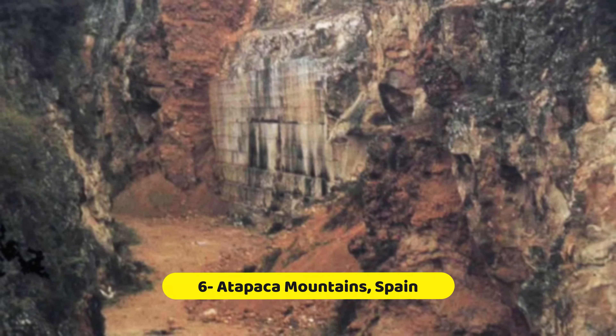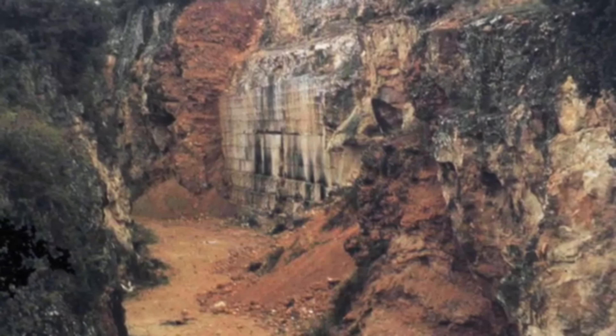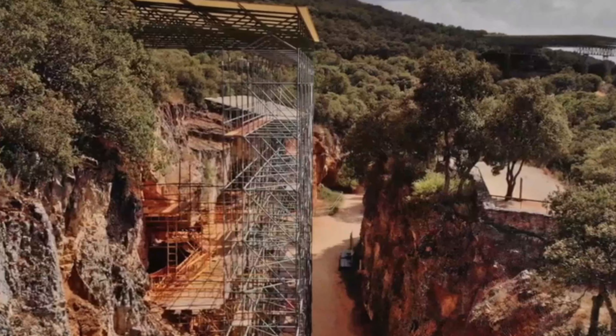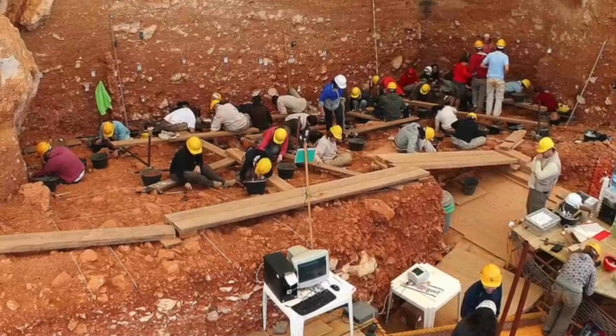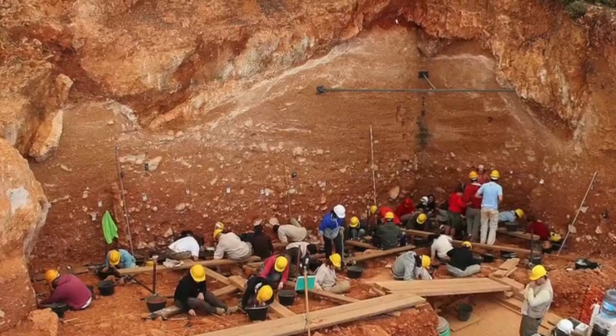Atapuerca Mountains, Spain. In Spain's Atapuerca Mountains, there's a place that has changed how we think about human evolution. These mountains have caves made of limestone, and inside, scientists found really old human bones, some over 800,000 years old. This shows that besides Neanderthals, there were other types of humans in Europe long ago.